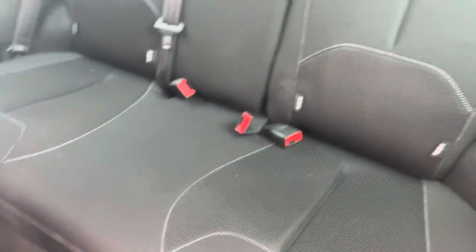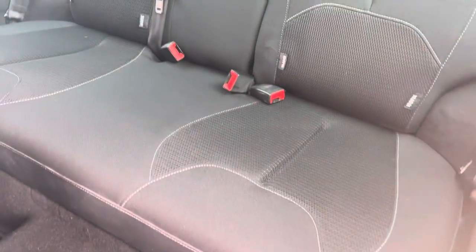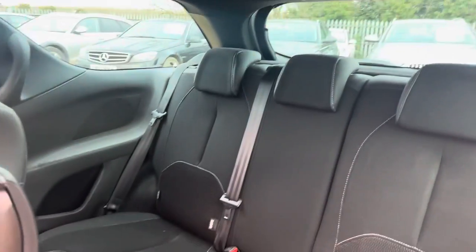In the rear, there's plenty of legroom. The seats are all clean and tidy.